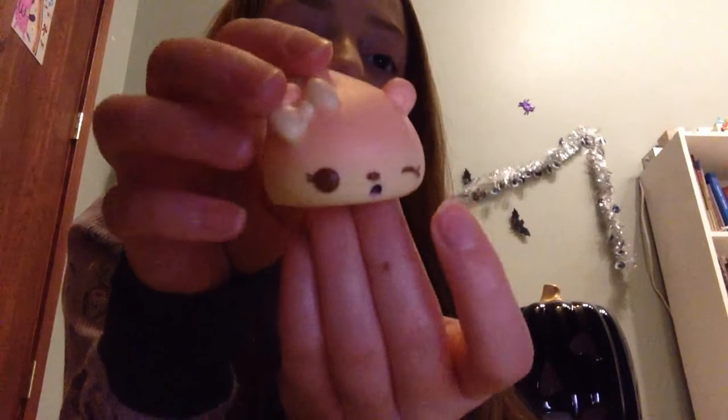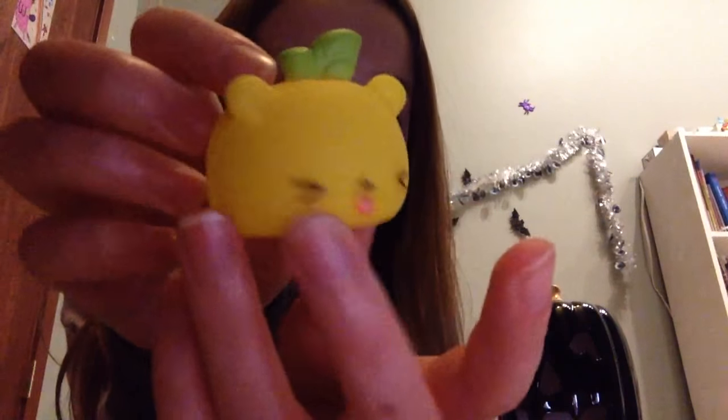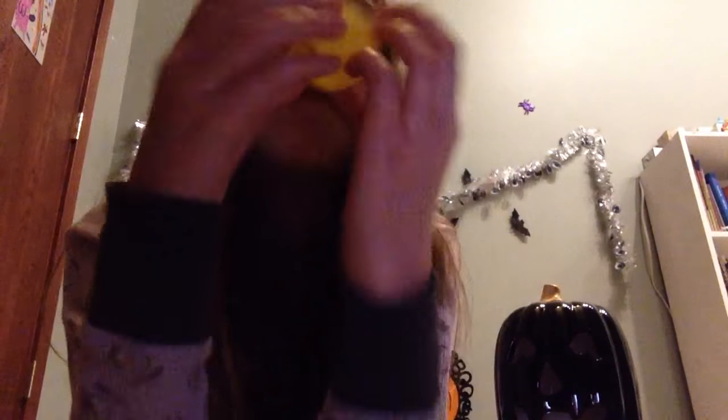The next one that I have is this cute little peach one. It has the peach colors and this one smells like peaches — super cute. The next one that I have is this lemon one, and this one doesn't really smell like anything either.